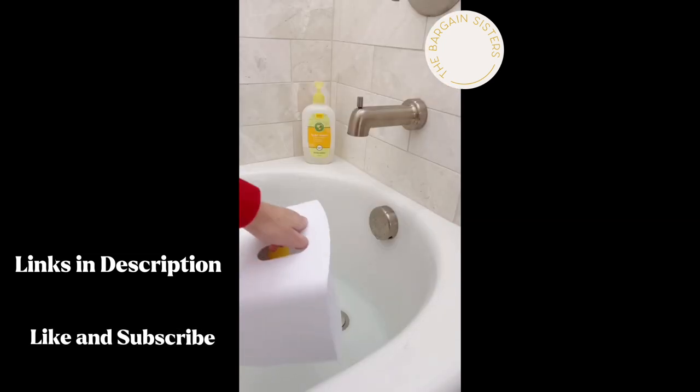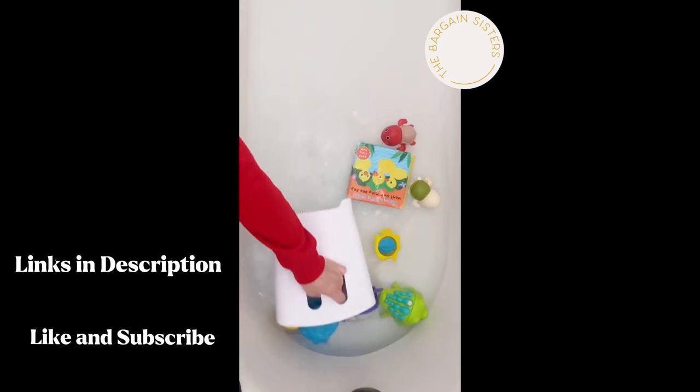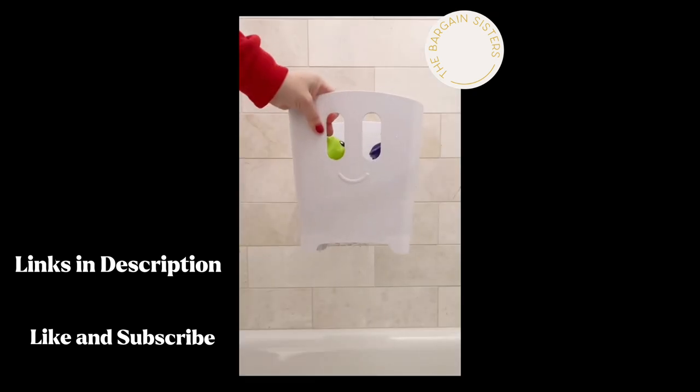This bath toy bin makes it easy to collect all of the bath toys, and it allows the water to drain to keep them dry and mold free.